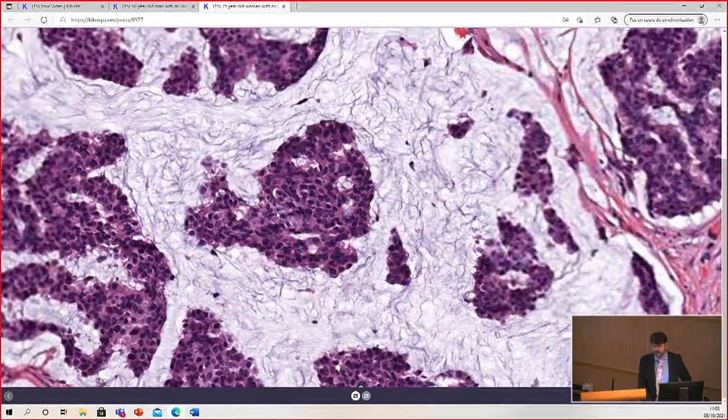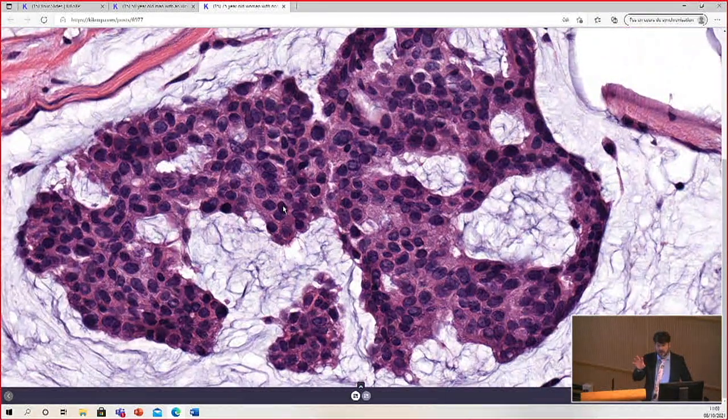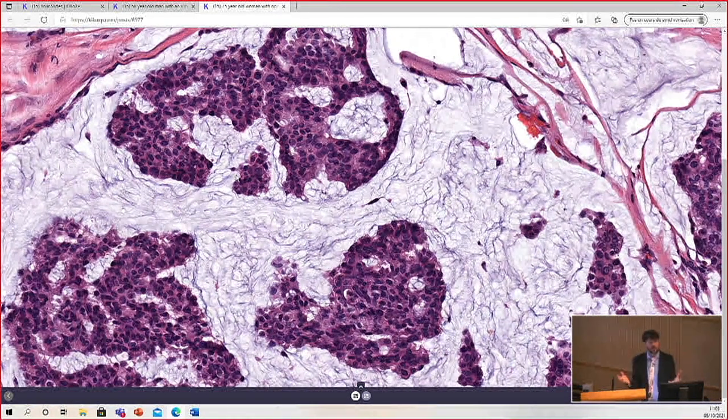Here we have islands of bland, relatively uniform round cells arranged into nests or islands that are floating in background pools of loose blue mucin in the middle of the dermis. You've all probably seen mucinous carcinomas, either of the skin, the breast, or other parts of the body. In the skin, they have a very similar appearance to when they occur elsewhere, and most of the ones I've seen had relatively bland and uniform cytology rather than pleomorphism.